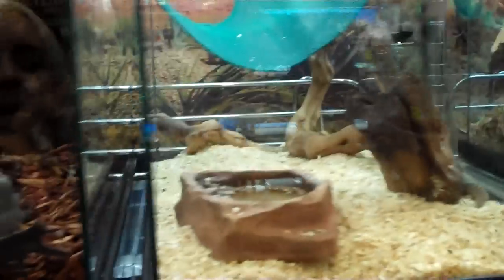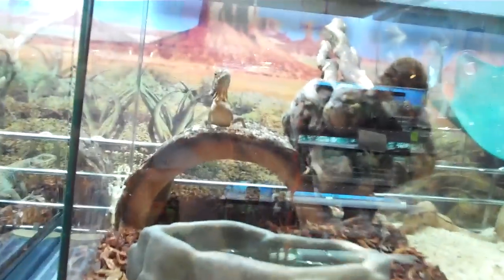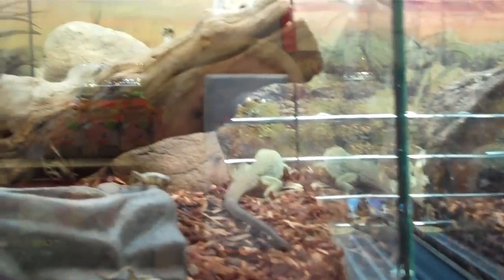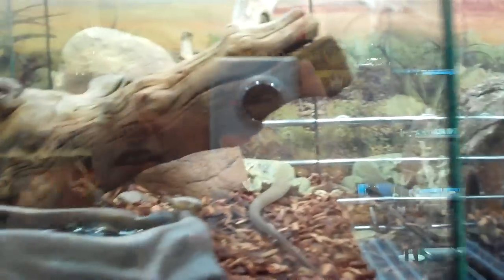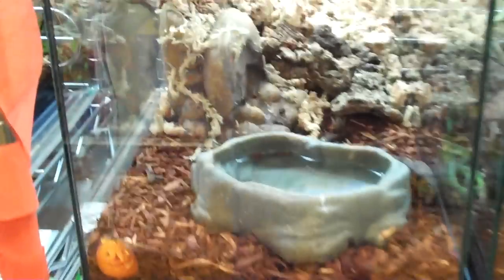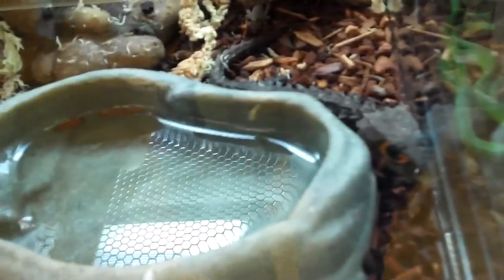Up here we have a baby Egyptian uromastix hiding in the back corner. Over here is a baby Frilled Dragon all by himself under his basking light looking pretty smug. We have a baby green lacerta over here — this guy is gorgeous and just getting prettier as he gets bigger. We have some armadillo lizards here. Down here we have our red-eyed croc skinks — he's sleeping right there next to the water bowl.